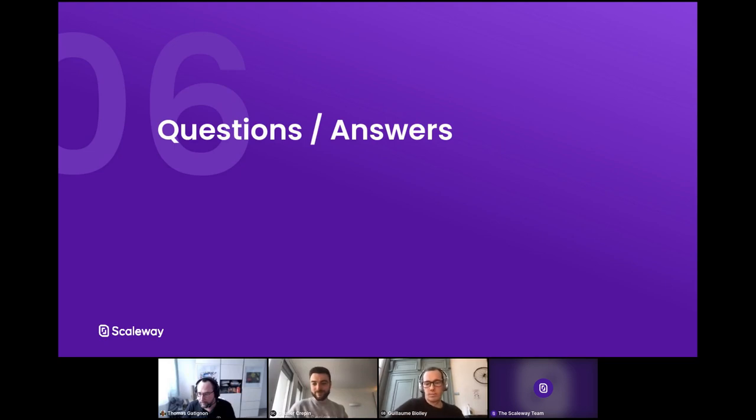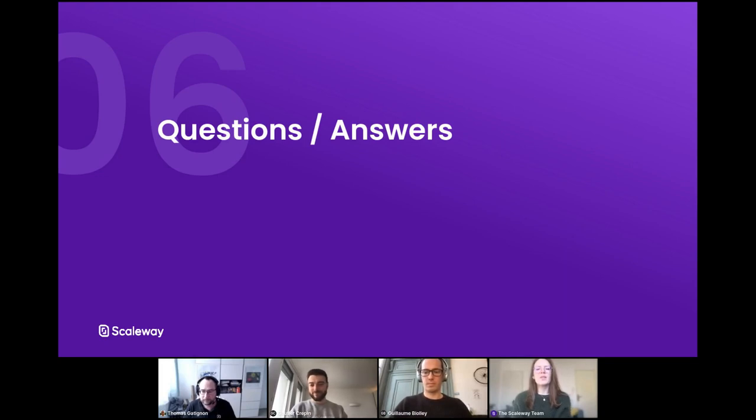Thank you, Gautier. Thank you, Guillaume. Perfect timing — end of answers, we're running to 12 o'clock. Thank you all for coming to this webinar. I hope it answered a lot of your questions and you found it interesting. Thank everyone once again for joining us today. Thank you Thomas, Guillaume, and Gautier for the great presentation, the demo, and answering all the questions. We will export all the Q&A and send it to you in written form on Thursday with the recording. We hope you enjoyed the presentation and hope to hear from you soon. Have a wonderful day. Goodbye.